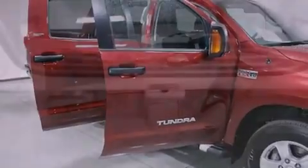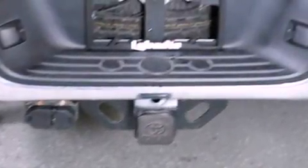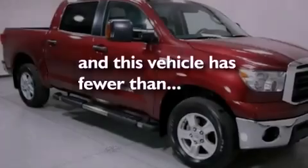Also included are an anti-lock braking system, side impact airbags, a sliding rear window, and this vehicle has less than 21,000 miles.